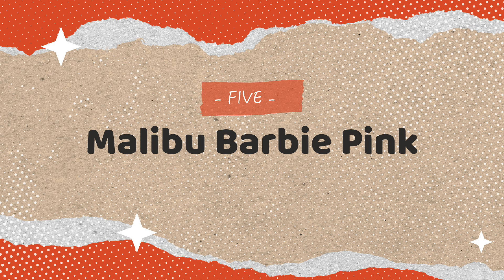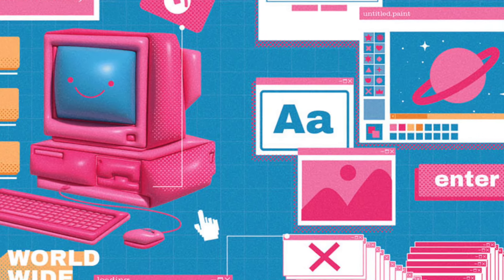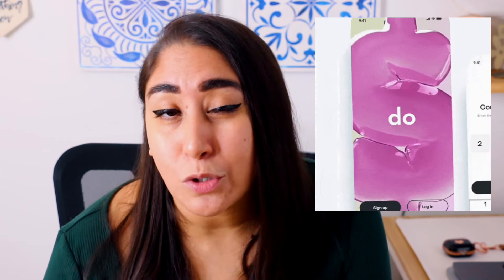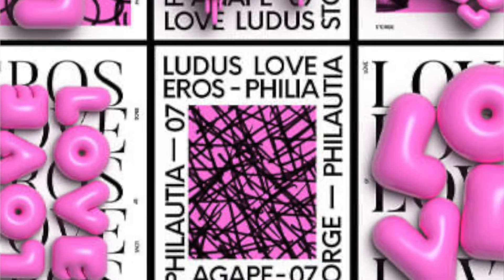The next trend is Malibu Barbie Pink. We were on the millennial pink train for a while, but now we've arrived in Malibu — the Barbie movie has really taken over. We're welcoming a more vibrant, in-your-face fuchsia mixed with magenta that's bright and bold. The Barbie movie was an incredibly popular film in 2023, so it makes sense it led the way in color trends. From vibrant type compositions to fun pink-heavy designs, the color is everywhere.